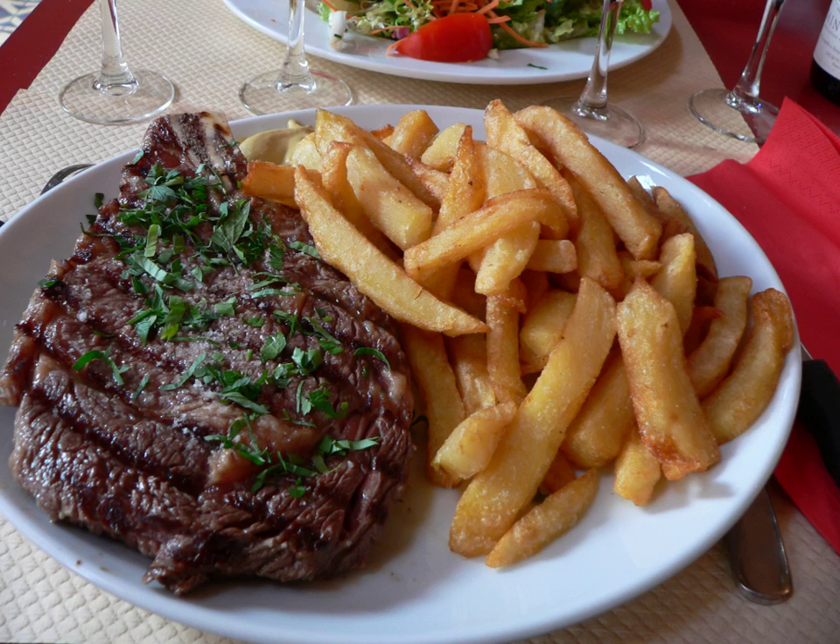In French cuisine, the rib steak with bone attached, called côte de bœuf, literally meaning 'beef rib', is a very popular dish, and it is not uncommon to find French restaurants where a massive single côte de bœuf is served for two or more dinner guests. The French entrecôte corresponds to the rib eye steak — that is, a rib steak separated from its bone.